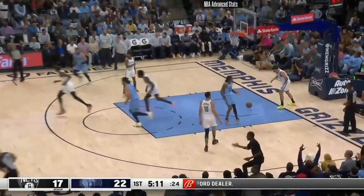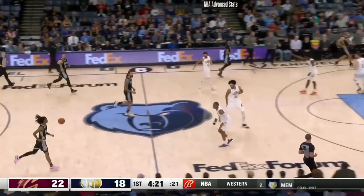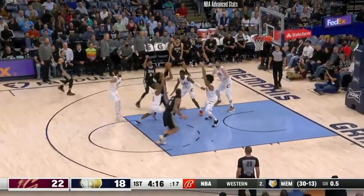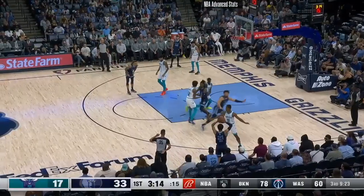Here we see Ja Morant once again using the screen, getting to the lane, and he sees that Jared Allen is in drop coverage, so he jumps right into the floater.